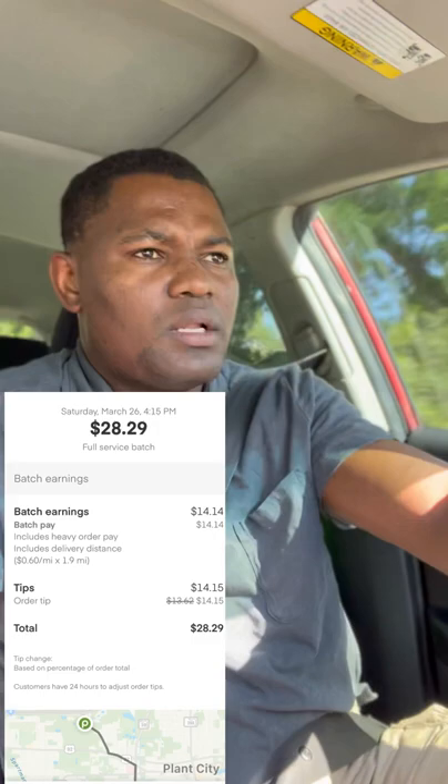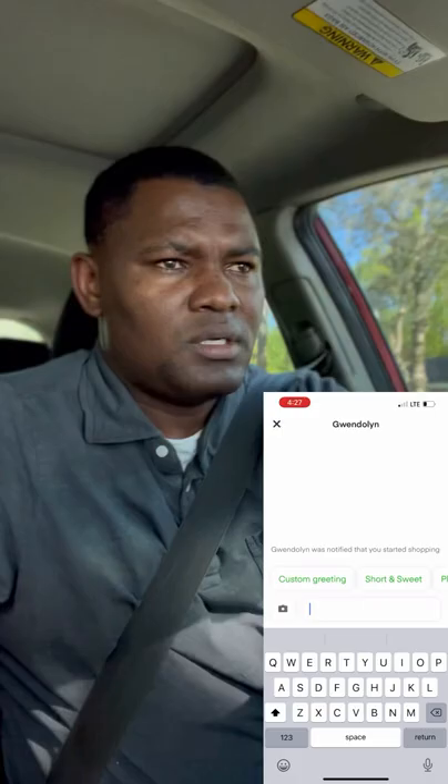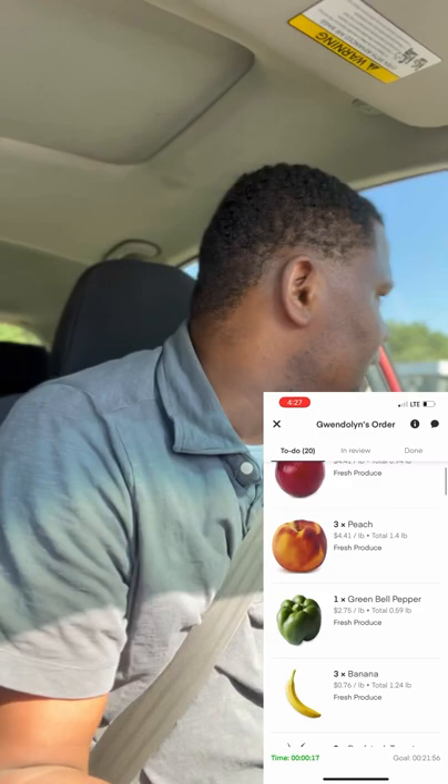Hello everyone. We are here in an Instacart delivery vlog. Now we're on the way to pick up an order — two miles, $27. It's a Publix order, 20 items, 32 units. I just started now at 4:22. I'm two minutes away from the store. I'm going to drive until 8 o'clock to see how much I can make with Instacart in four hours. All right, let's dive in.